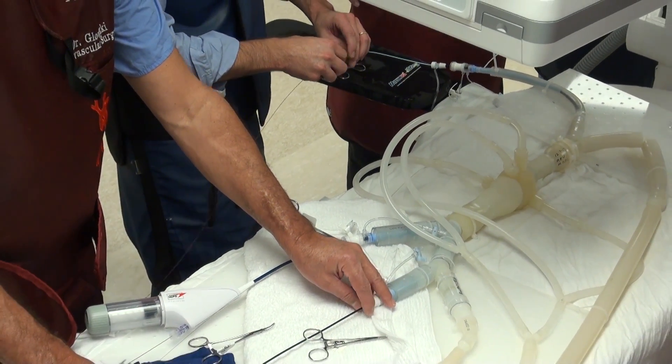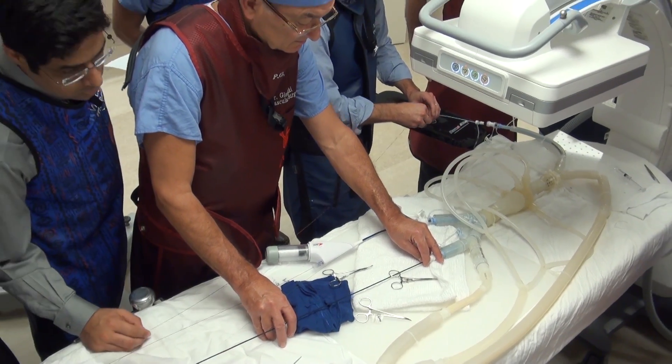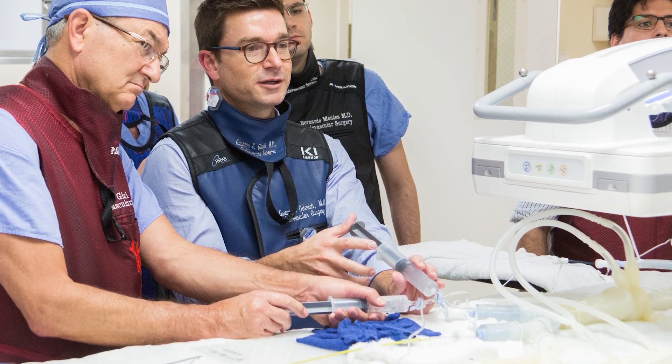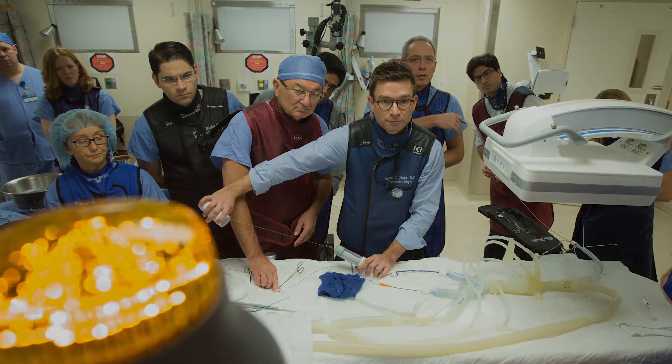This 3D print brings the reality of the patient's anatomy. We actually have to do all the steps of the operation as they are. It anticipates difficulties, challenges — sometimes it helps answer questions. We connect this to a pump of fluid at normal temperature, about 35 to 36 degrees Celsius, with blood pressure and pulsatility.